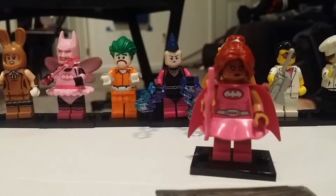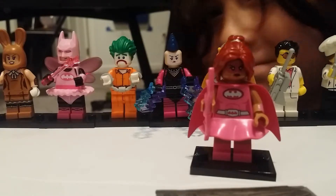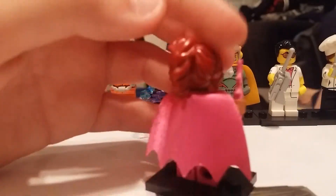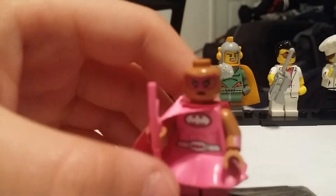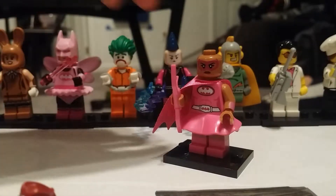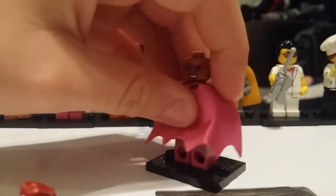Okay so it's pink power Batgirl. You can see Joanne in the background. I like the pink Batarang. I like the new - who stole my corn? She does have two faces - she has the mad-ish face. Wait, sorry guys, focusing. Yeah that's good. And then she also has a happy face. I prefer the happy faces, but that's just me.